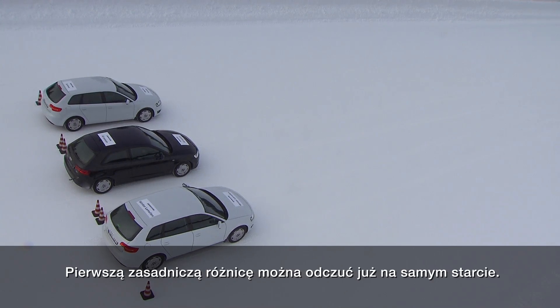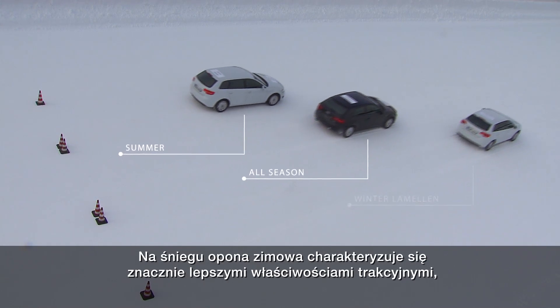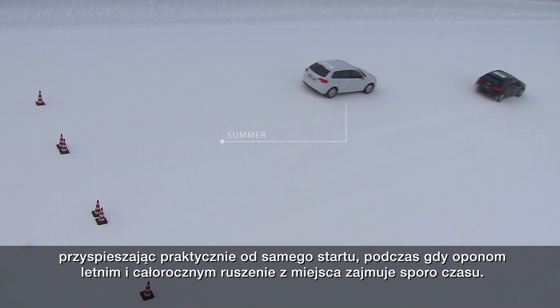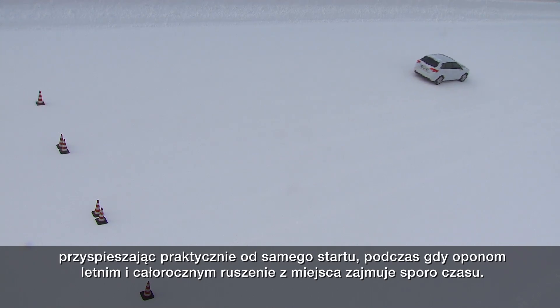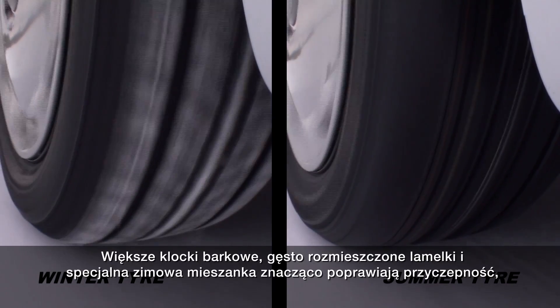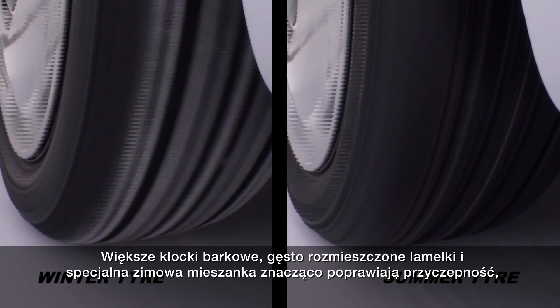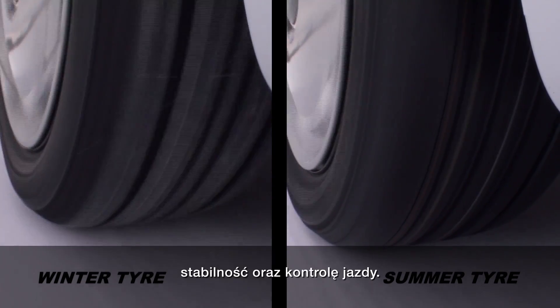The first major difference can already be felt the moment you get started. On snow, the winter tyre offers vastly superior traction, accelerating almost instantly out of the blocks, while its all-season and summer counterparts take a long time to get moving. The winter tyre's larger shoulder blocks, high-density siping and special winter compound deliver dramatically improved grip, stability and control.